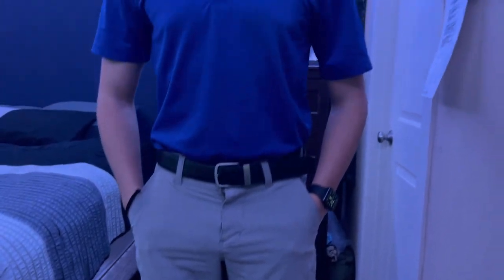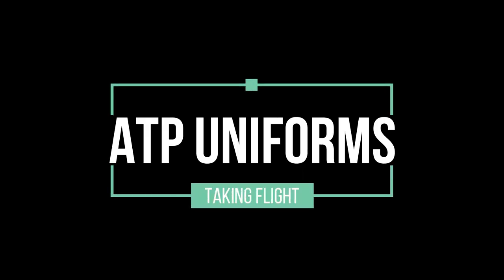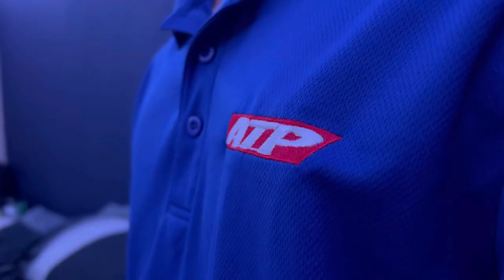What are all the rules with these required uniforms at ATP and why do they make us wear them? Welcome back to Taking Flight. My name is Ethan Gregerson, I'm a certified flight instructor and commercial pilot. In this video we're going to talk about these ATP uniforms, why they make us wear them, and some of the rules associated with these uniforms.